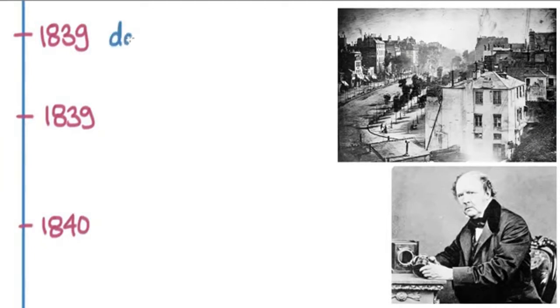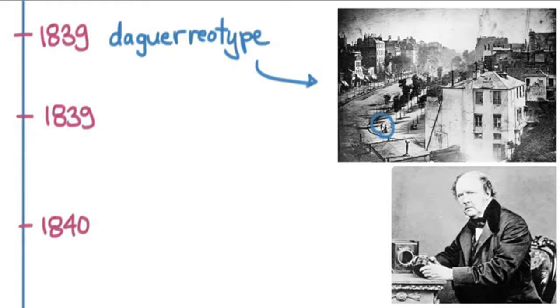The daguerreotype was a revolution — very big news — because it took the same process and made it something that could be done more quickly and more permanently. Instead of taking eight hours, it would just take a few minutes. This is one of the first daguerreotypes, of a city in southern France. You can see a guy getting his shoes shined — he was the only person to stay still for the whole photograph, making him the first photographed human that we know of.